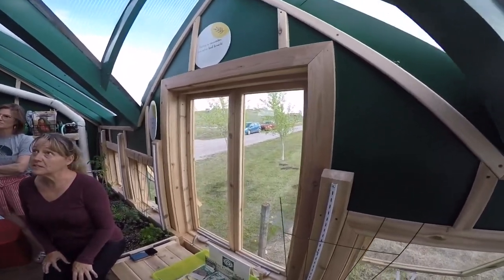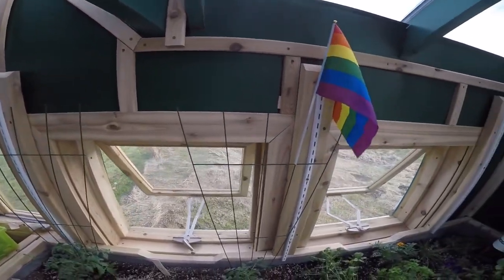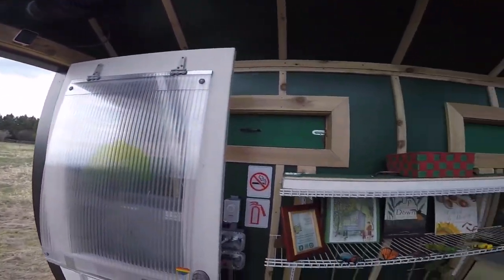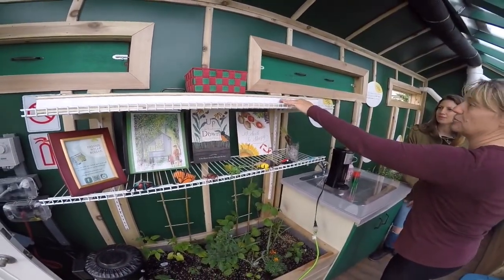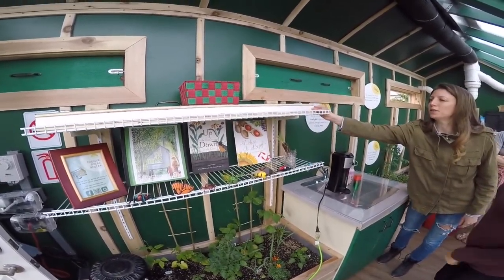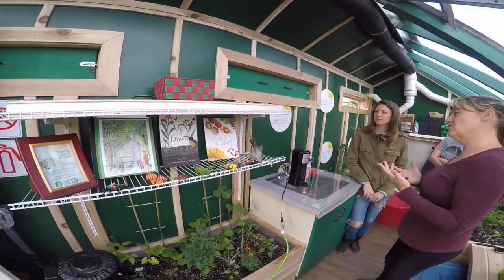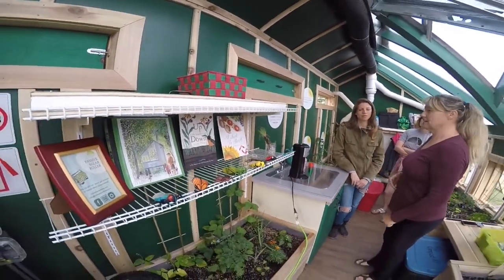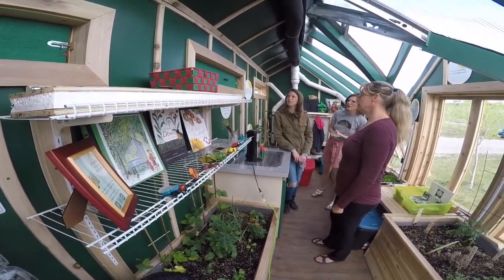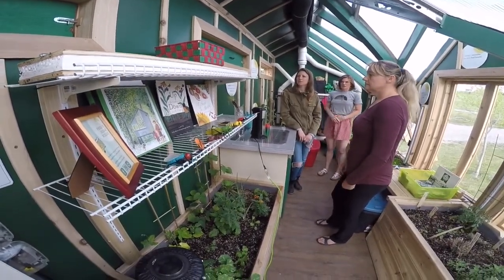Inside the walls there's polyisocyanurate, also called polyiso. It looks like styrofoam but it's far better environmentally and has different properties. It's coated with a reflective foil membrane and also a waterproof membrane, just in case there's a crack in the polyiso. And here you can see one of the window vents we can remove and put back in depending on how hot it is to provide extra ventilation.